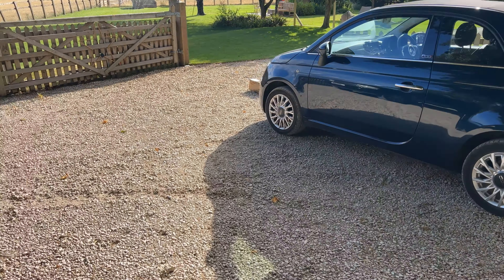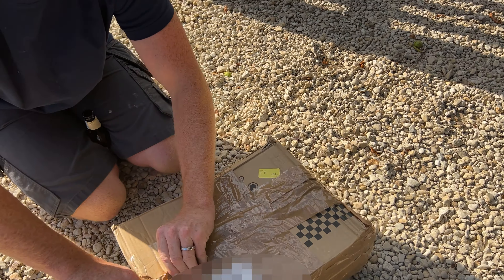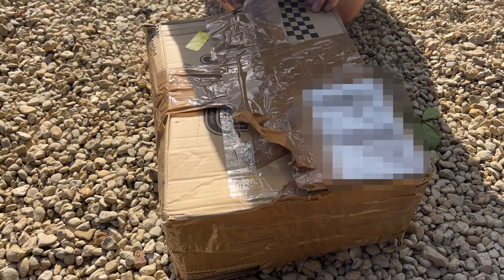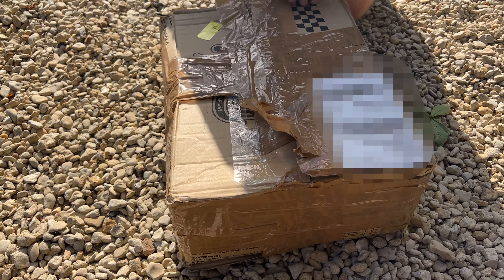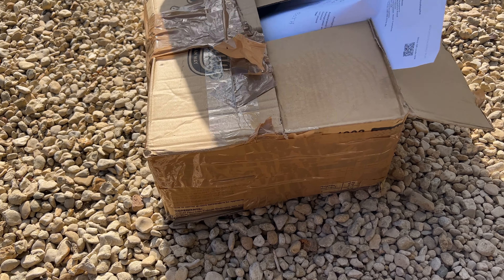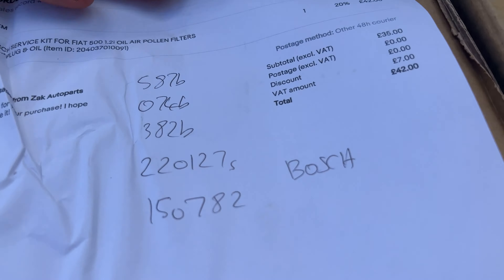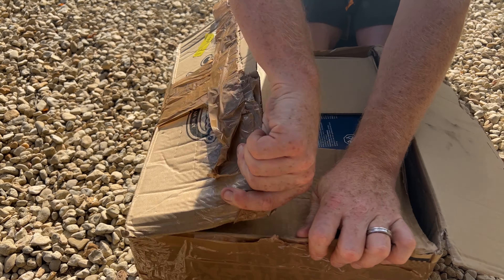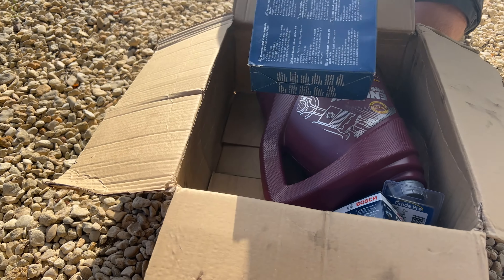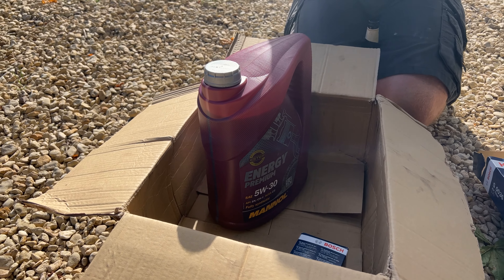This was an eBay purchase - how many pounds did it cost? 42 British pounds delivered. An inflation-busting bargain, and the packaging is amazing - so sturdy. And then our favourite oil brand: Man Oil, Man Oil - Oil of the Man Energy Premium - and a real sump plug.